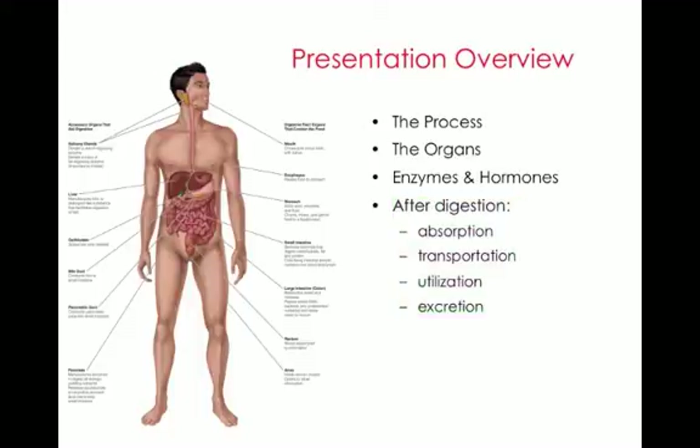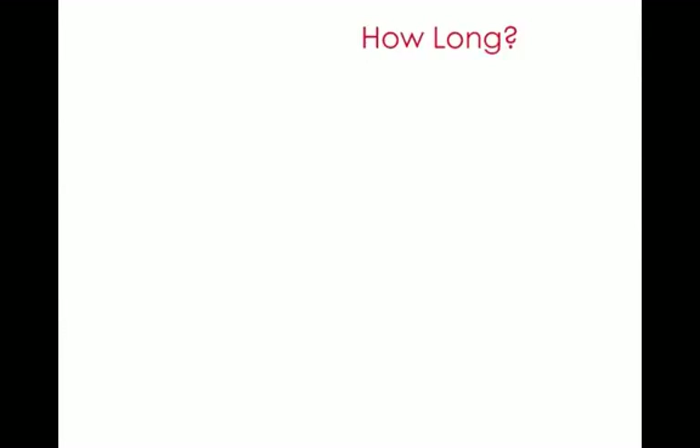In class, we will continue our journey through the digestive system by looking at a movie and then looking at more details on specific nutrients. Before we get going, I just want to go over some stuff that I get every semester — students ask about the food in the cafeteria.